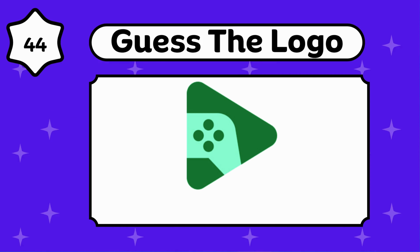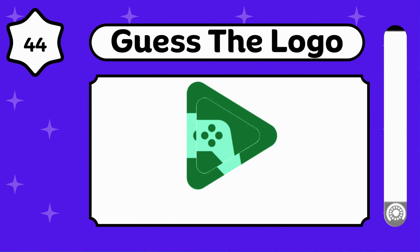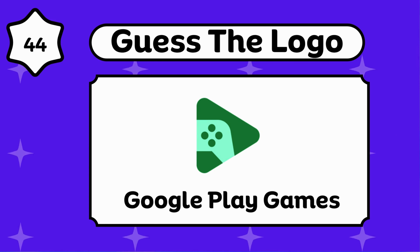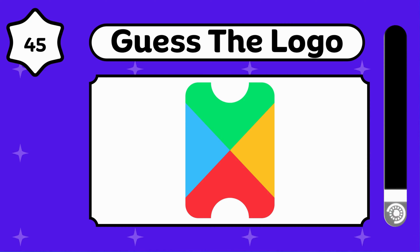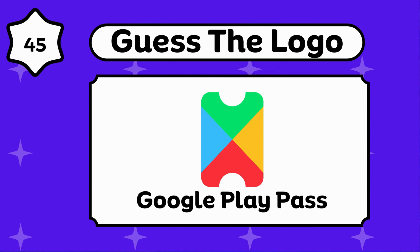Are you enjoying the video? Google Play Games. Yes, it's a Google product. Google Play Pass.